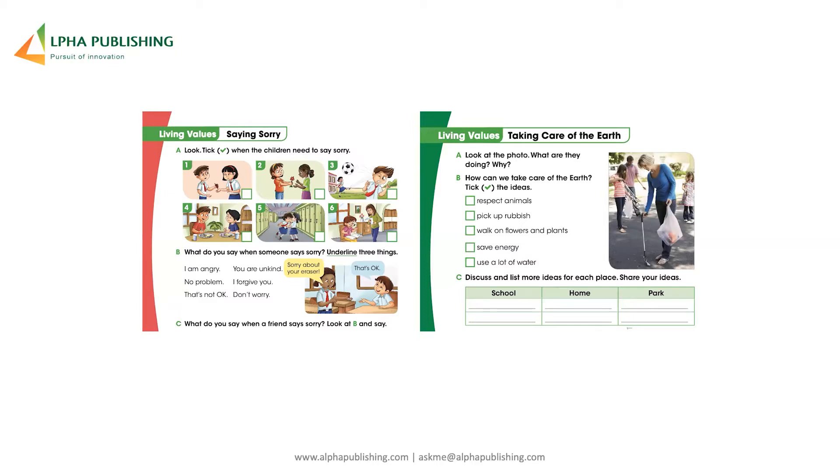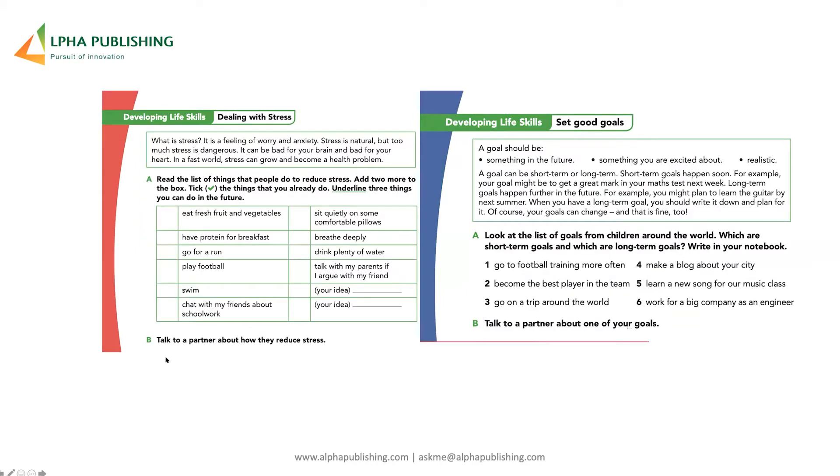From level 1, we have simple values such as saying sorry, and on the right, taking care of the earth. Then in levels 3 and 4 — developing life skills — on the left, dealing with stress: there's a breakdown, the question of what stress is, an explanation, and exercises culminating in a collaboration exercise. Similarly with setting good goals. You'll see how these work better when we get into levels 5 and 6, where you'll see the teacher's guides.